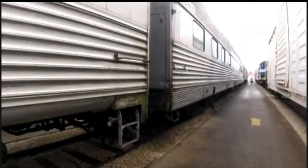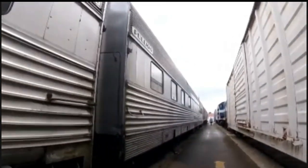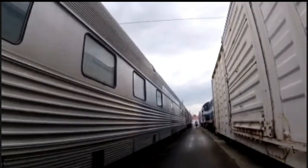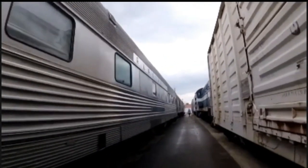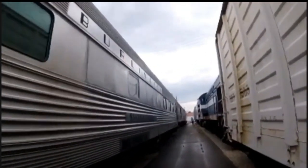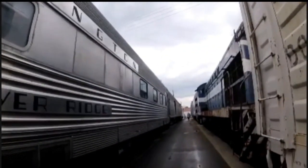In 1970, the Chicago, Burlington, and Quincy, Northern Pacific, and Great Northern Railroads merged to form the Burlington Northern Railroad, and this car kept the number when it was used by that railroad. Then it was sold to Amtrak and was renumbered 2678, and was used on passenger trains for Amtrak.